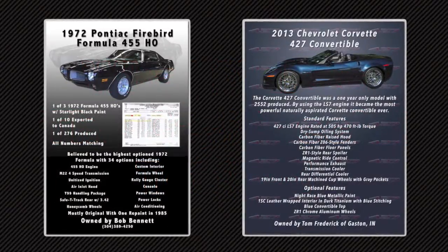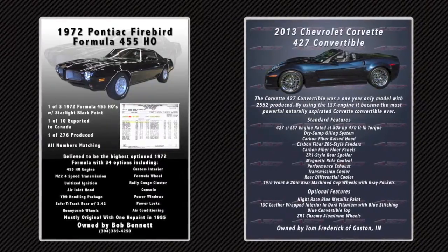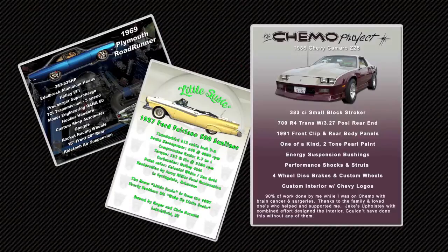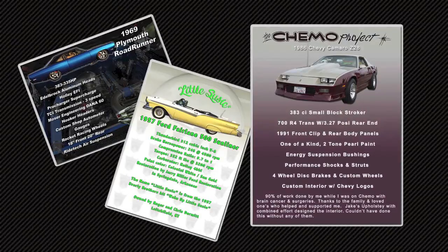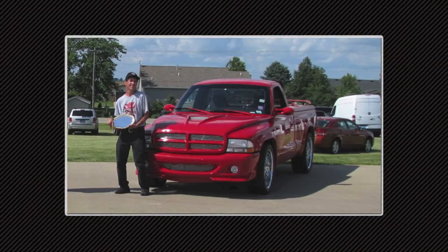While most people put the usual engine, trans, body, and interior features of their car, what really makes a show board special is when it conveys the story of the car — how it was bought, how it was restored, what was added to the car. That's what makes a show car board great, when it tells the story of how it became your car.